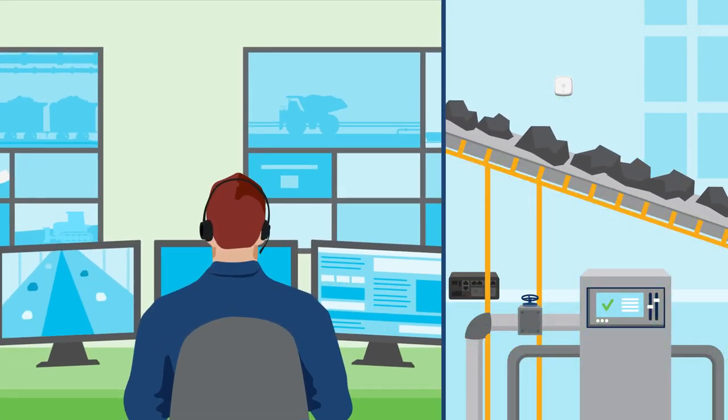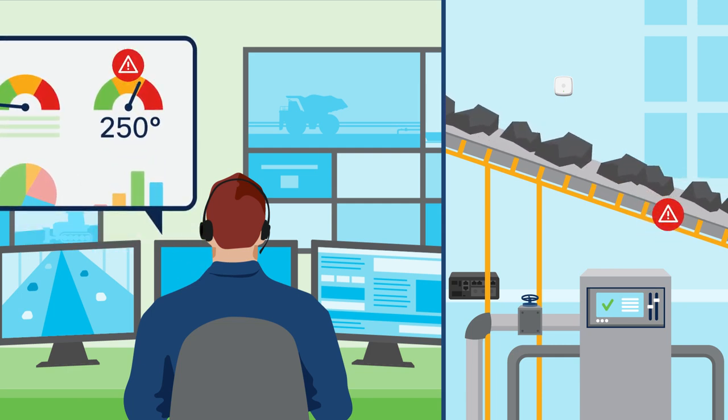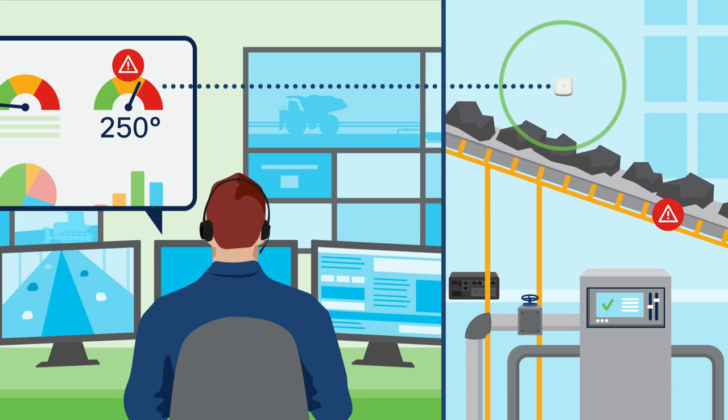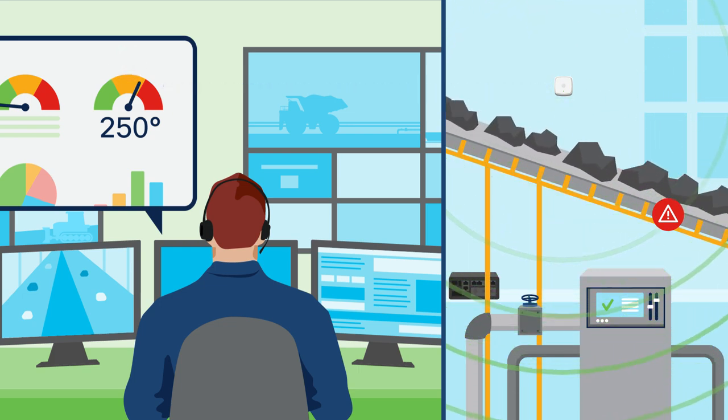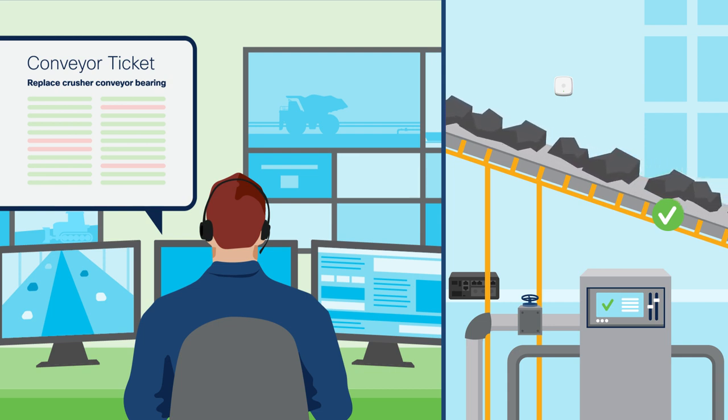Andrew notices an unusually high temperature reading from a bearing on a crusher conveyor, a condition they couldn't have seen before the new wireless system. Andrew opens a conveyor ticket to proactively replace the bearing and avoid a costly unscheduled downtime event.